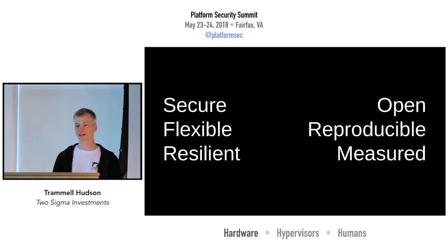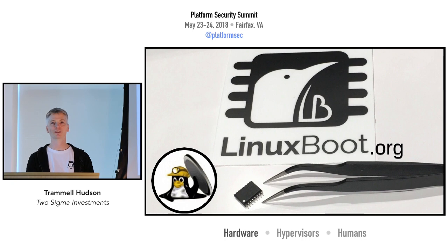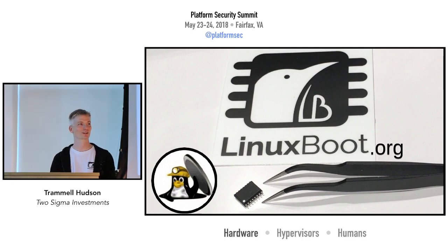That's the really fast overview of how we think we can build a more secure, more flexible, more resilient system with open source, with reproducible builds, and with this static root of trust. I'd love to answer any questions you might have about Linux Boot, and thanks so much for coming today.